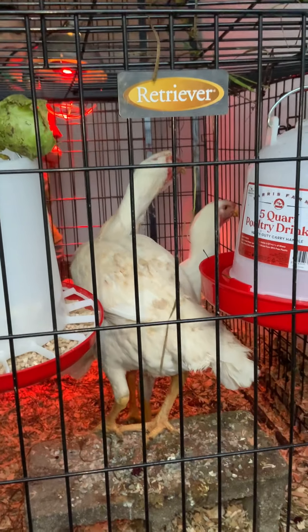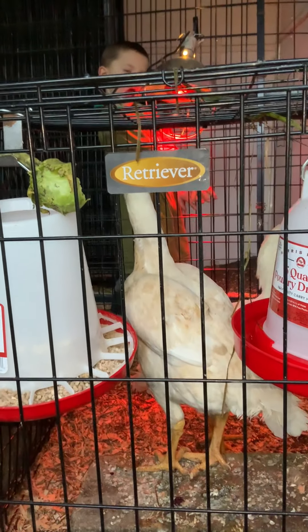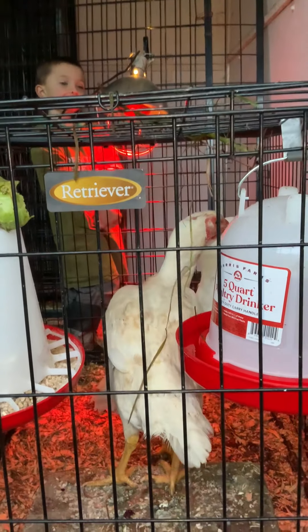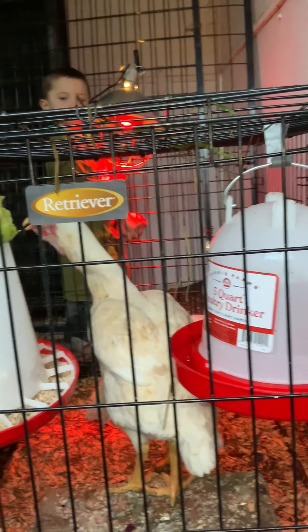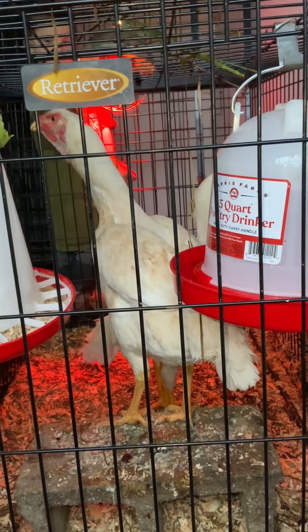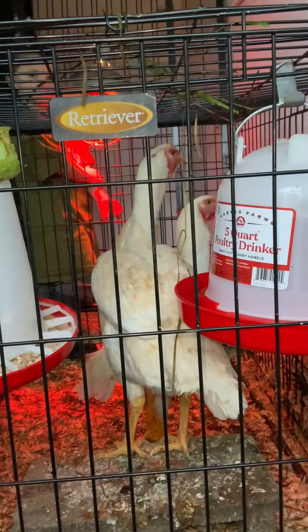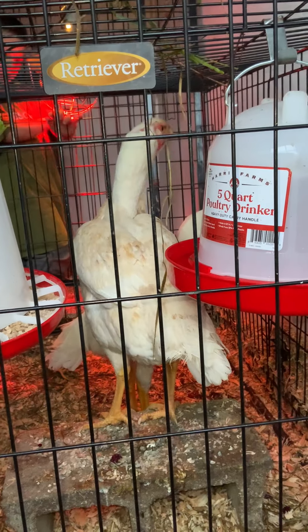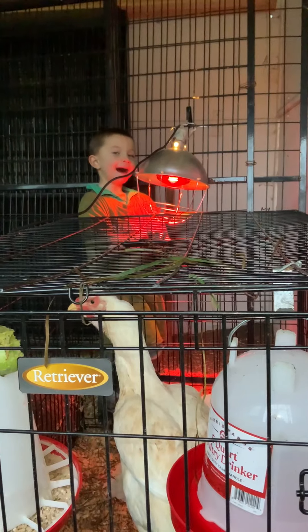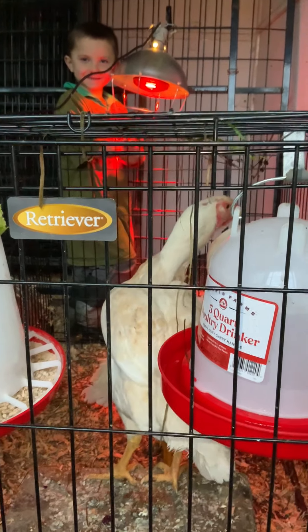We'll be doing weekly videos about our birds and about this MITE project — the Mighty Malays we're trying to create — and we'll also be preserving bloodlines of these different birds. Feel free to reach out to us if you have any questions, and if you know anyone that has wonderful Aseels here in the U.S., let us know. Have a wonderful day — say goodbye, Vigo! Bye bye, and bye bye Malays, you noisy little buggers!